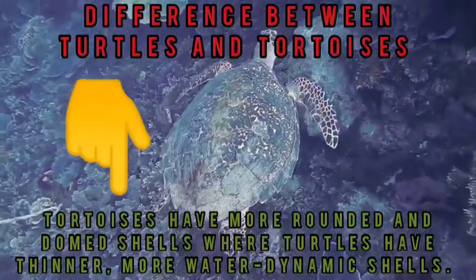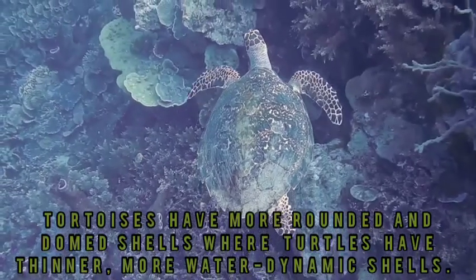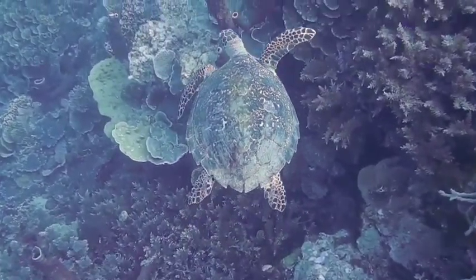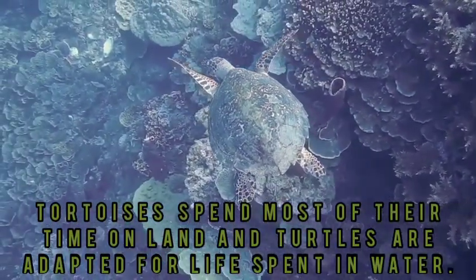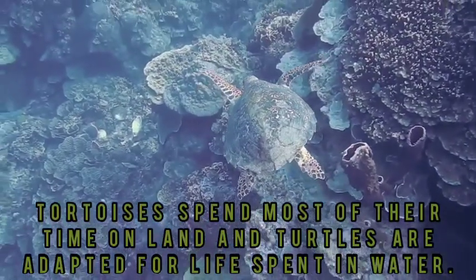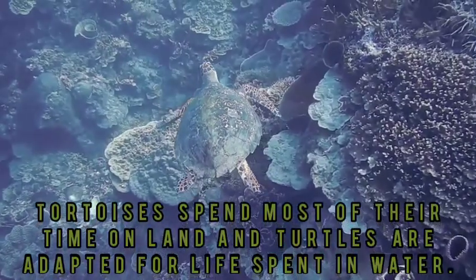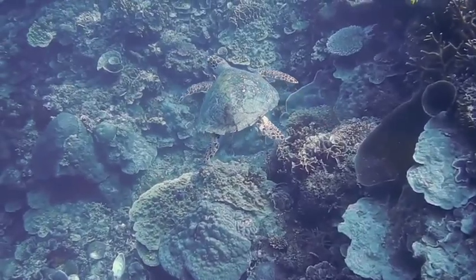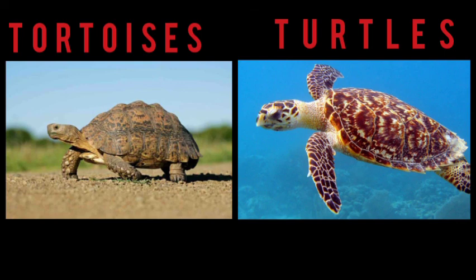The difference between turtles and tortoises is that tortoises have a round dome-shaped shell, while turtles have a flatter, more dynamic shell. They both have beautiful shells. Tortoises spend most of their time on land, but turtles adapt to life in the water. They are similar but have two basic differences — this is a tortoise, and this is a turtle.